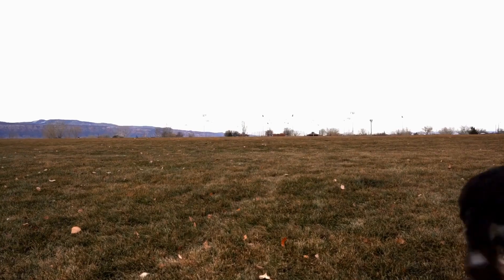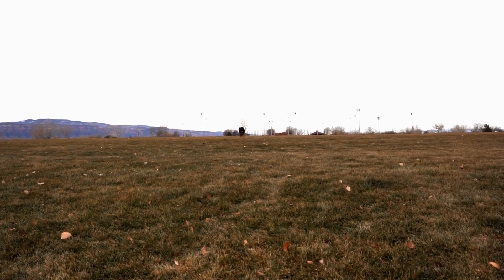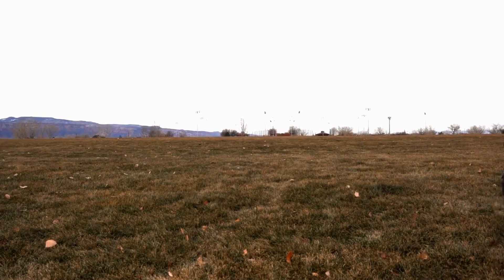Instead, these dogs were developed in the United States during the 19th century. They were originally bred to work on farms and ranches, herding livestock such as sheep and cattle.